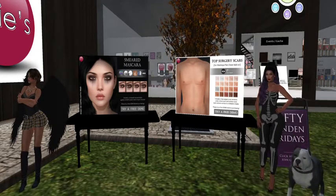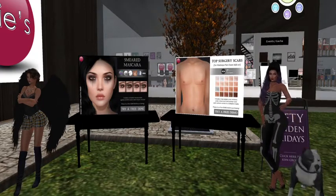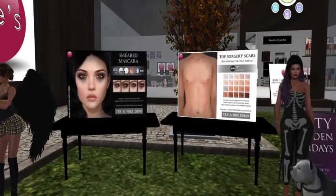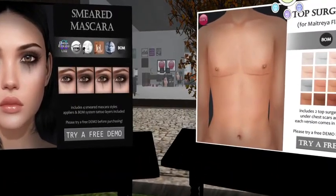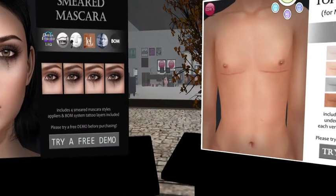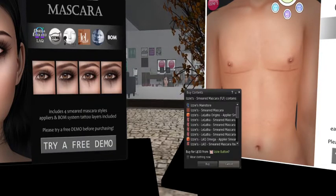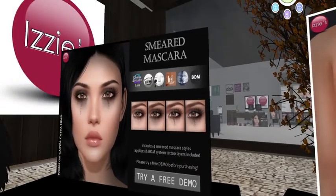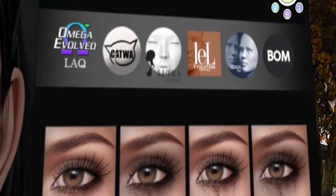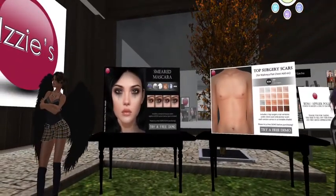They include a free demo, and they also have a really nice free demo for smeared mascara — for when you're going through a rough breakup and you just need to express it. It has Omega, Evolved Black, Catwa, and Lelutka. Let me do a closer look — it's definitely Lelutka Evolution compatible and Lelutka.